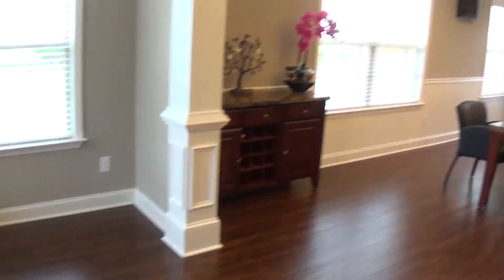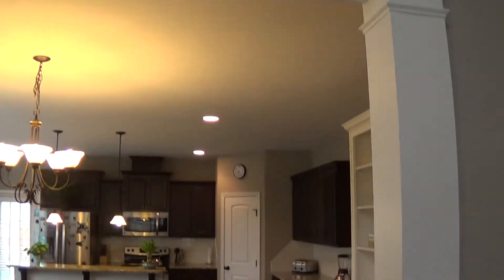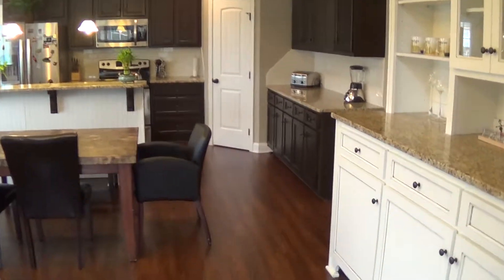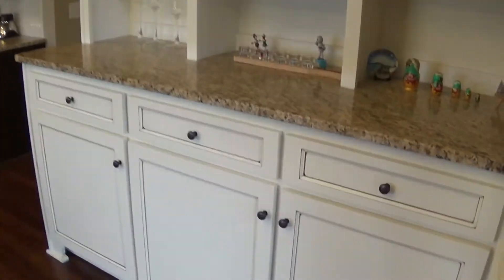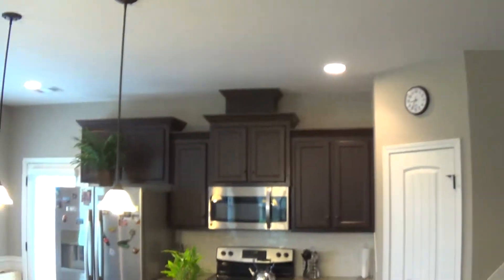As you go back this way, this is the dinette area or dining room area. It overlooks the open kitchen. It has granite in this area, subway tile on the backsplash, and stainless steel appliances. Again, this property is one and a half years old.